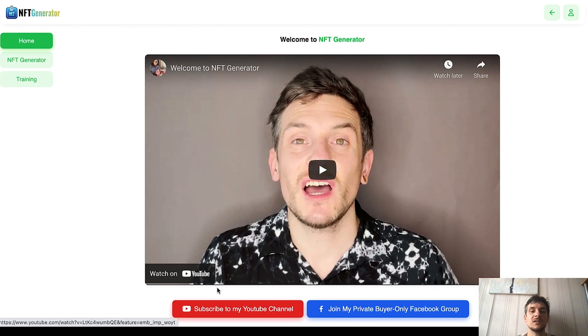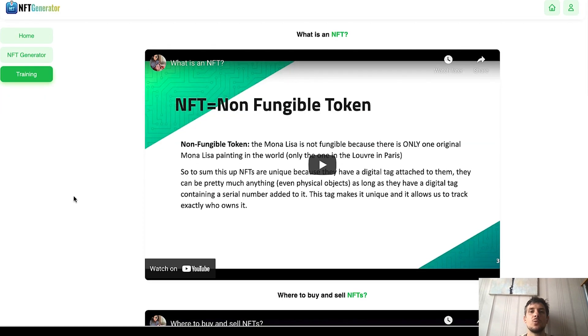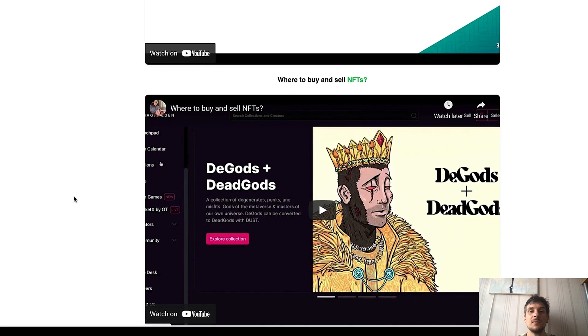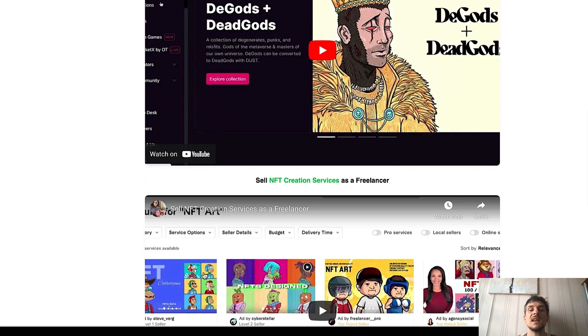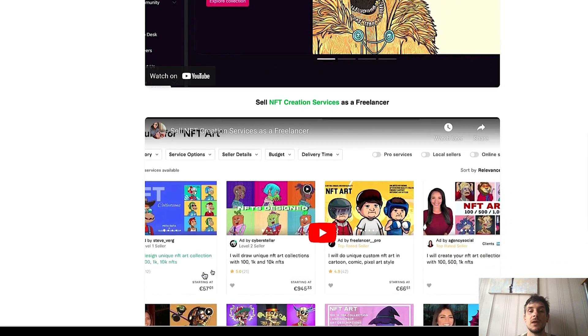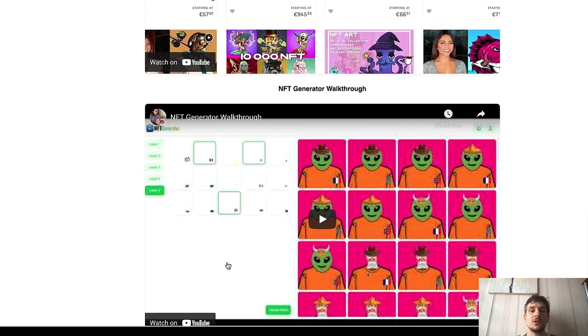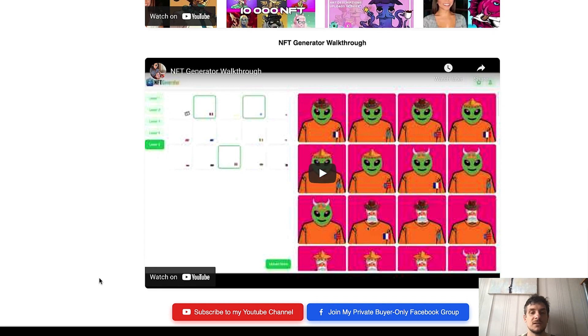Now let me show you the inside of our software. There's a welcome video from me and a link to subscribe to my YouTube channel, plus a private buyer-only Facebook group that I highly recommend you join after picking up NFT Generator. In the training section, the first video covers what NFTs actually are, the next covers where to buy and sell NFTs on marketplaces, then there's a video on selling NFT creation services as a freelancer, and finally an NFT Generator walkthrough.